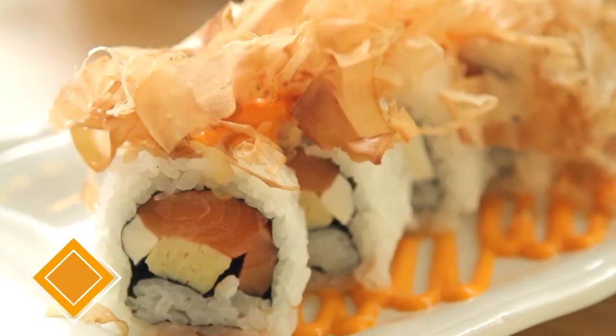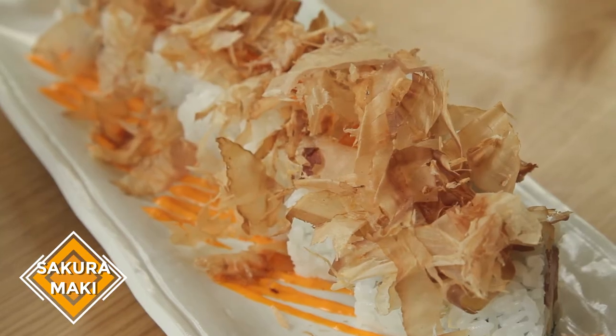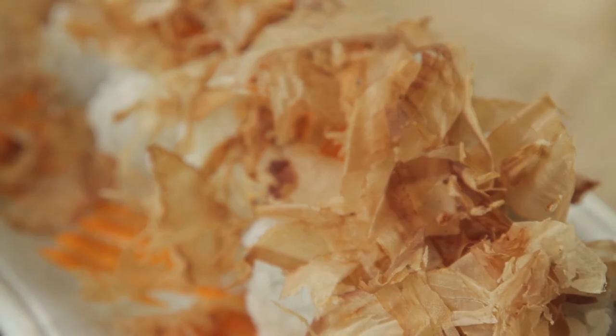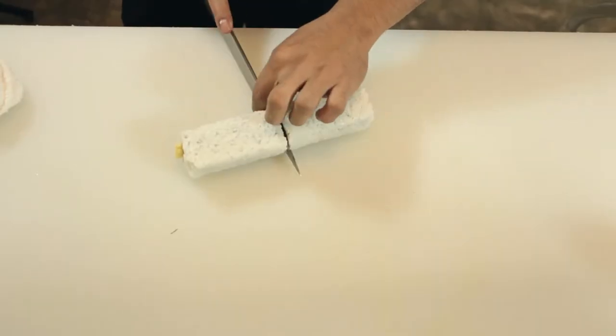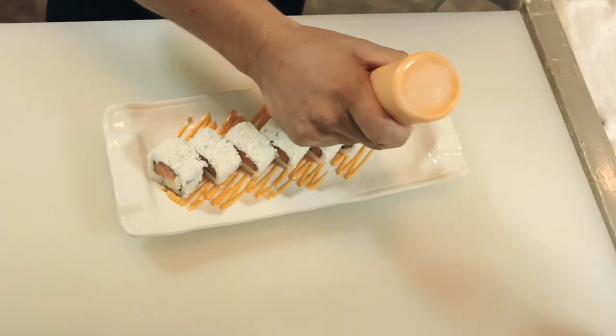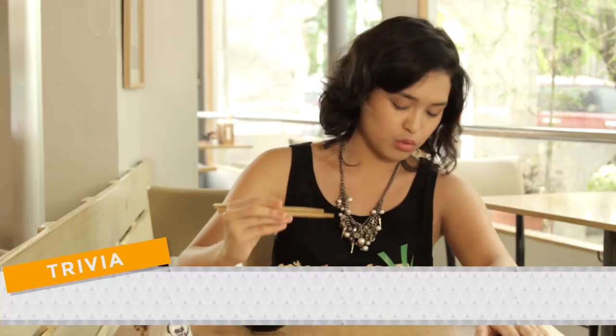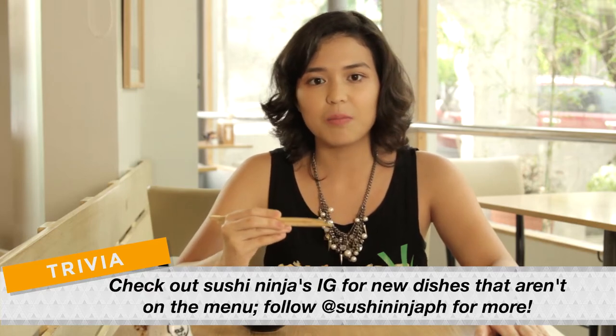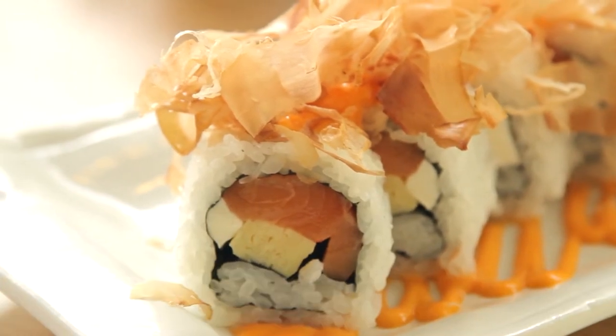Our next dish is called the Sakura Maki — a maki roll with salmon, cream cheese, avocado, spicy mayo, and topped with bonito flakes. The bonito flakes are so salty. This definitely beat my expectations, and they're a bit crispy. When it hits the spicy mayonnaise and the cream cheese, it's just this amazing fusion. The salmon is so thick, it creates a really good texture all around. It's like I'm eating a pillow — like I'm in a sushi dream.